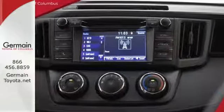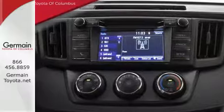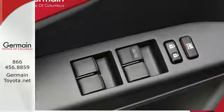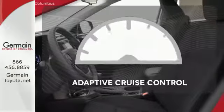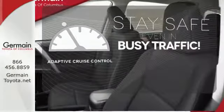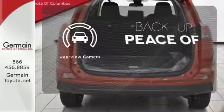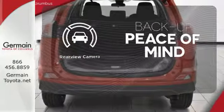60-40 split second-row seats and roof rails add to the RAV4's versatility, and Toyota Safety Sense P with a suite of important safety features is constantly on alert. Now you can truly set it and forget it with the adaptive cruise control. Hindsight is 20-20 with a backup camera.